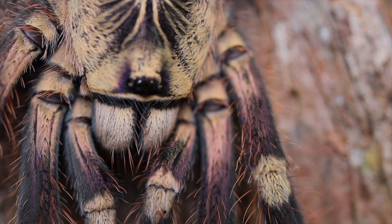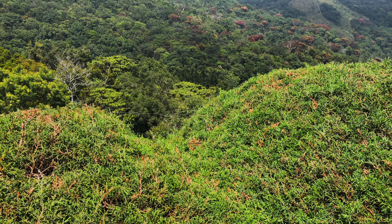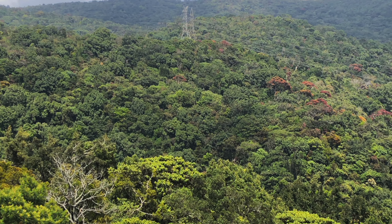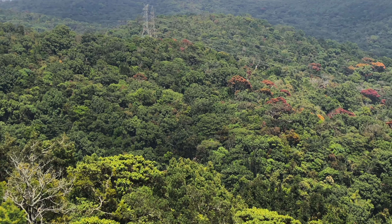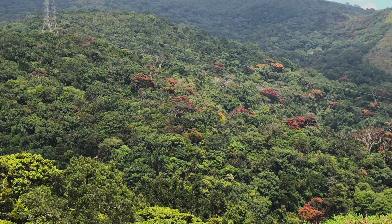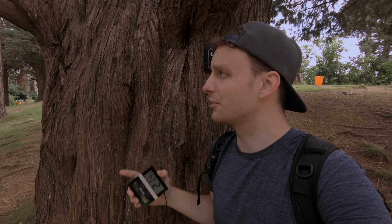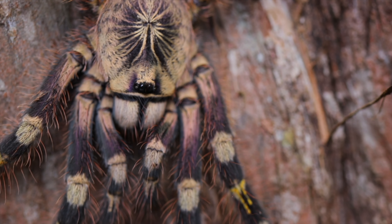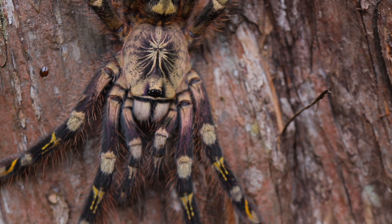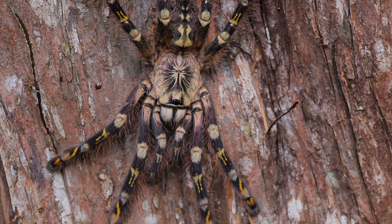Poecilotheria are highly endemic and occupy different ecological niches, making them extremely vulnerable to regional habitat loss at a small scale. The ivory ornamental tarantula, Poecilotheria subfusca, is known from only a handful of localities in the highlands of Sri Lanka, where we measured temperatures between 16 and 18 degrees Celsius within their retreats in the morning.